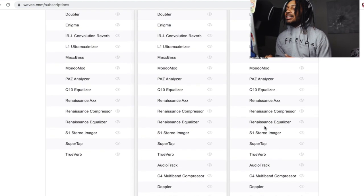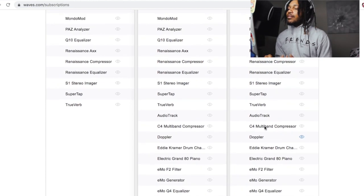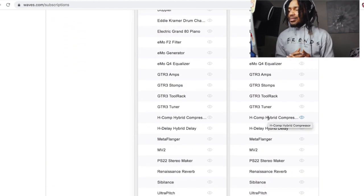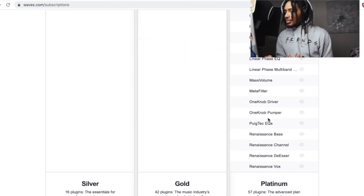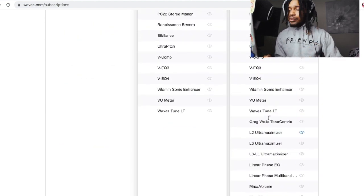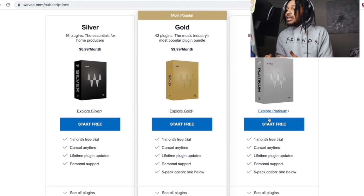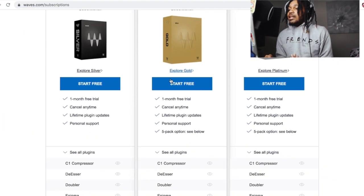I'm thinking about getting the Platinum plan because there are certain plugins I want but I'm not going to buy them outright. But if I can just spend $20 a month for those plugins and cancel at any time, this is a win-win. Everybody's got $20 — especially if you're mixing, running a studio, or just running a home studio without all the plugins, this is what you should jump on. $20 a month, or get the Gold — all these plugins are just good to have.